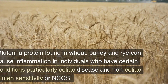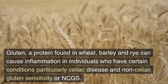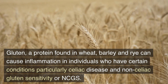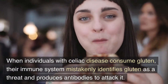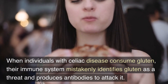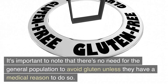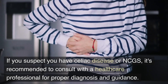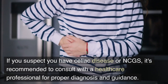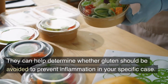Gluten, a protein found in wheat, barley, and rye, can cause inflammation in individuals who have certain conditions — particularly celiac disease and non-celiac gluten sensitivity (NCGS). When individuals with celiac disease consume gluten, their immune system mistakenly identifies gluten as a threat and produces antibodies to attack it, which also attack the lining of the small intestine, leading to inflammation and damage. It's important to note that there's no need for the general population to avoid gluten unless they have a medical reason to do so. If you suspect you have celiac disease or NCGS, consult a healthcare professional for proper diagnosis and guidance.